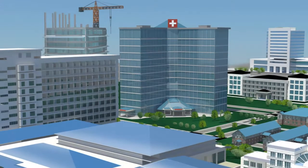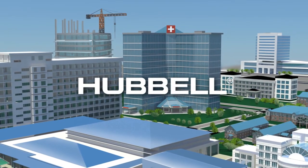Innovative product solutions from Hubble are revolutionizing the way power, data, and AV are delivered.